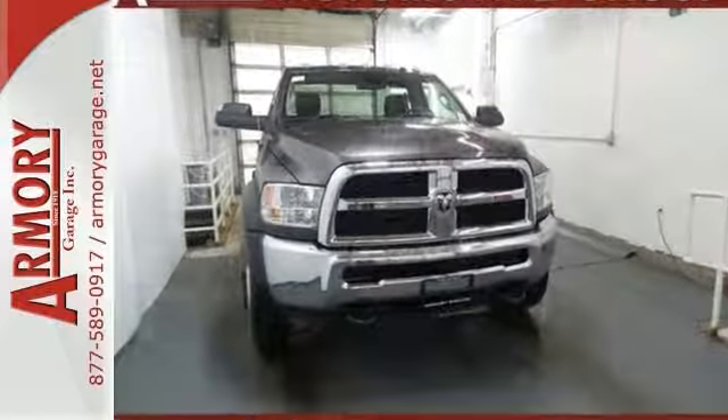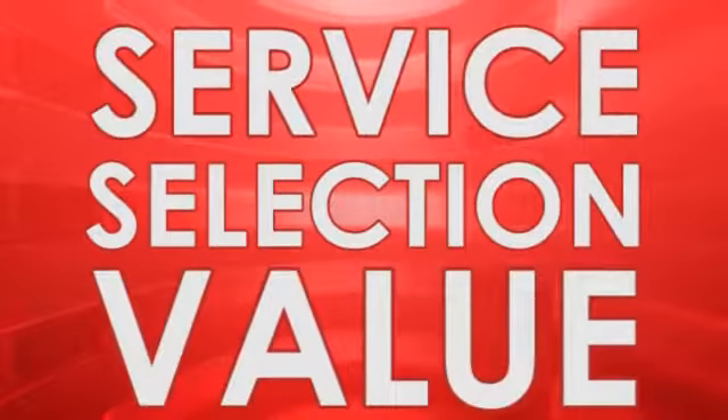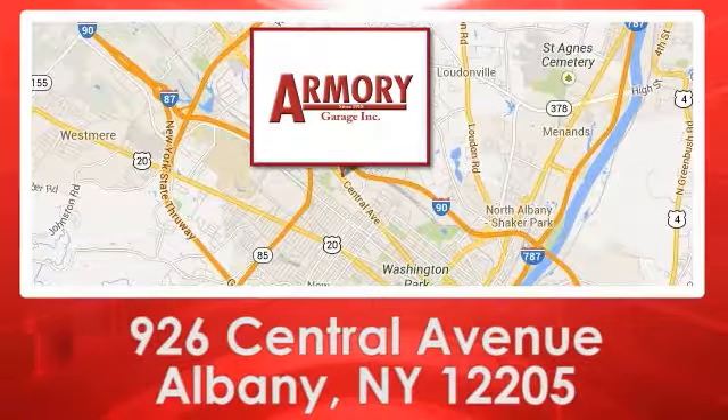Come see it for yourself today. For service, selection, and value, choose Armory Garage. We are conveniently located at 926 Central Avenue in Albany, New York.